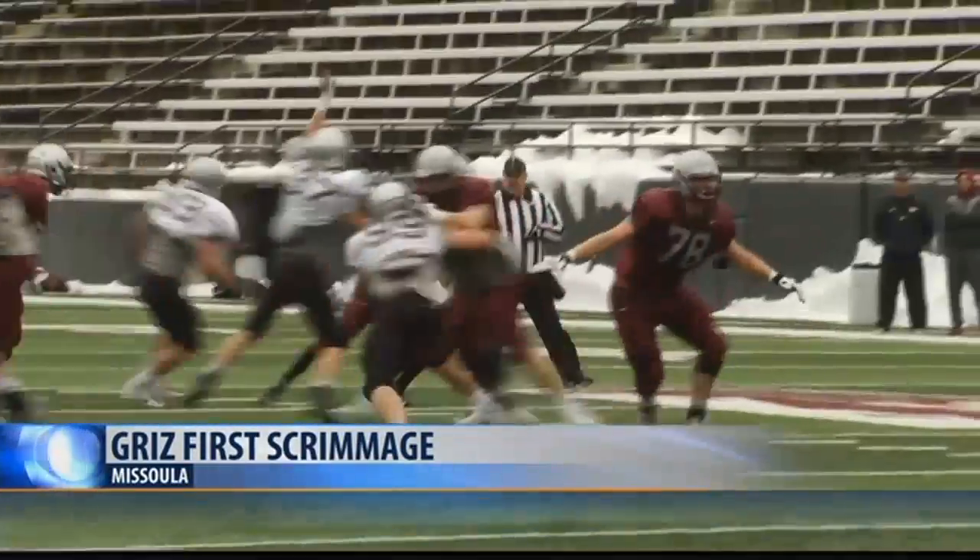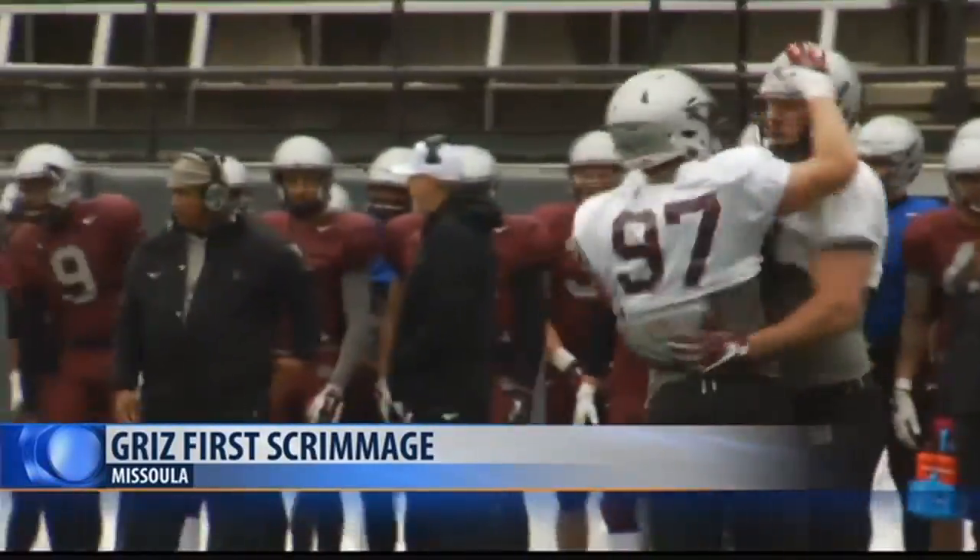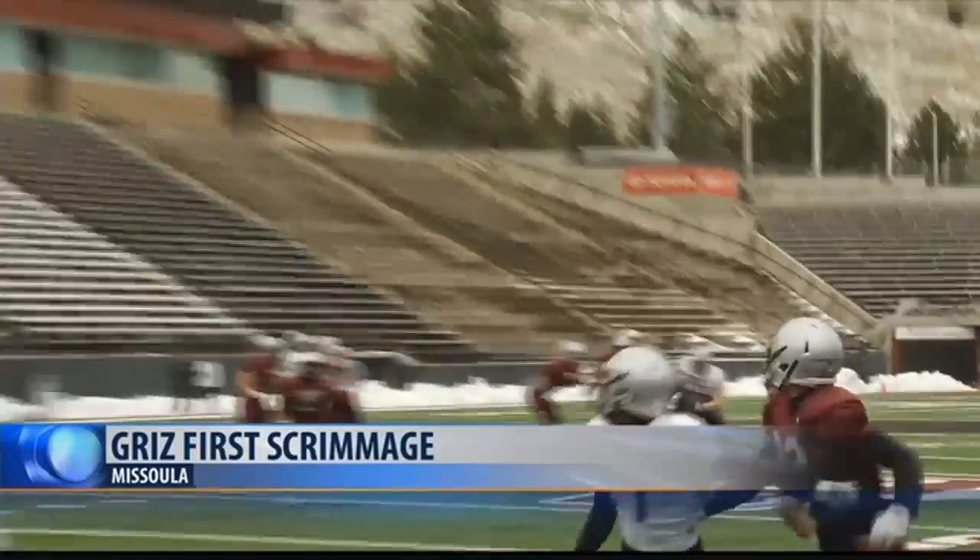Jesse Sims chases down Dalton Sneed for the sack. But after a few series, Montana's offense really started clicking, especially late in some red zone chances.